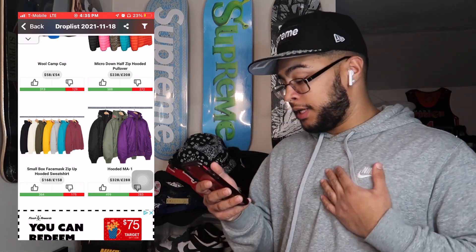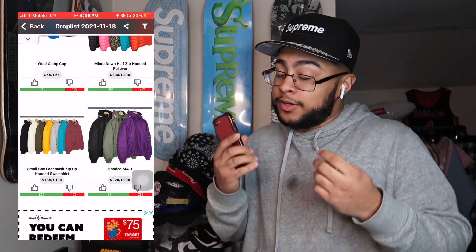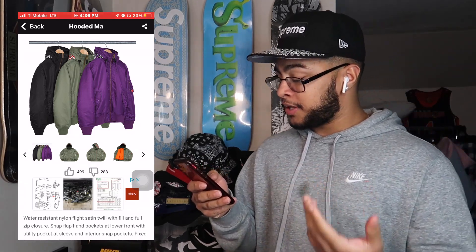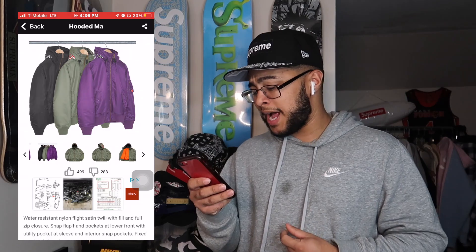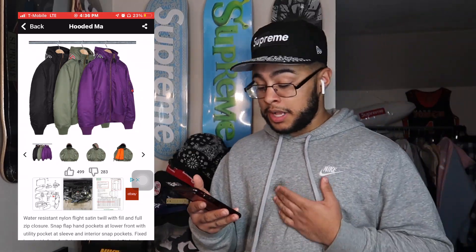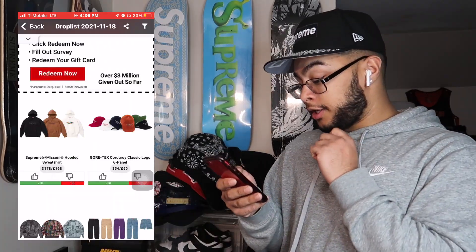The Small Box Logo Face Mag Zip Up — I don't really think that's gonna have any resale. Another small box logo — they just can't give up these small box logos. For this hooded MA, I'm kind of upset that retail is $330. If it was a lot cheaper I think there'd be some resale potential, but honestly it's just too taxed. It's not a bad personal though — I just don't think there's gonna be any resale.